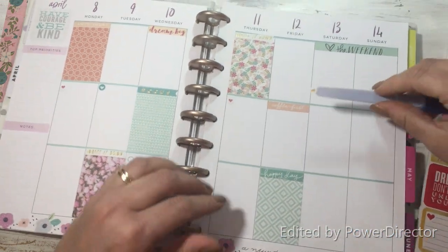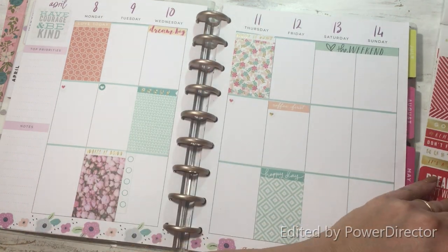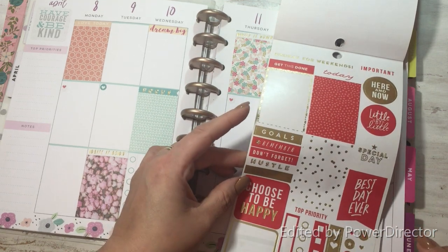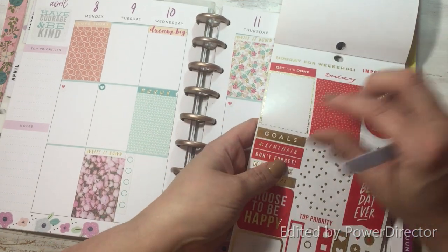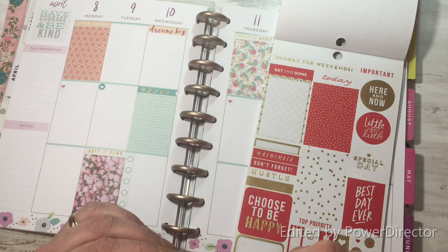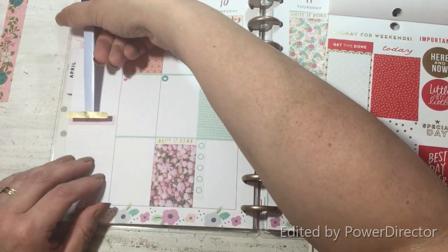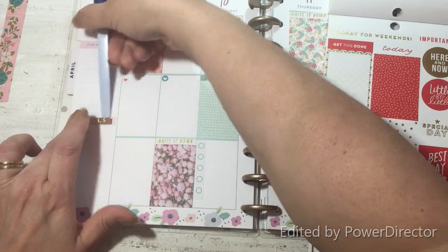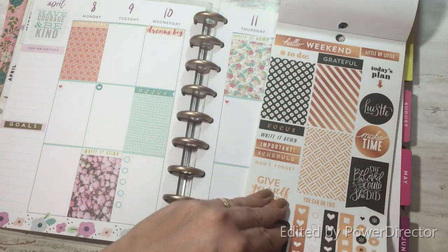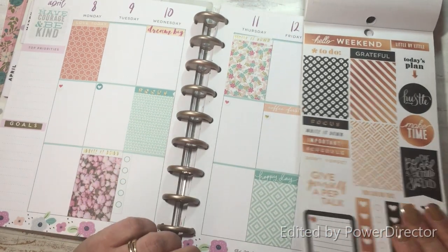Let's put the bullet point here under 'Coffee First' — that'll be our little check mark for that day. I'm going to take the 'Goals' sticker and put it on top of where it says 'Notes' so I can write my goals down for the week. And 'Give Yourself a Pep Talk' — that's about what you need — coming on Wednesday.